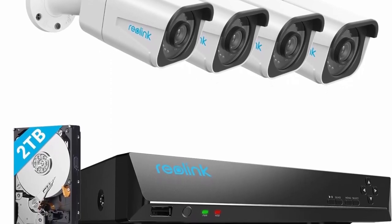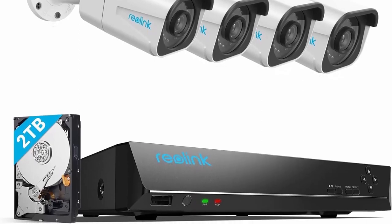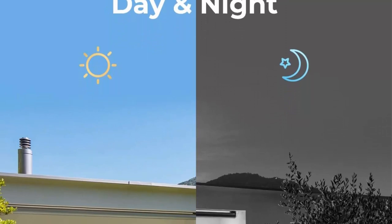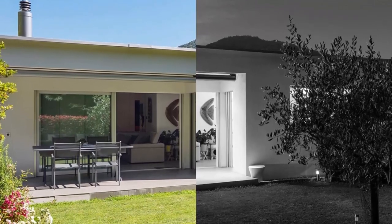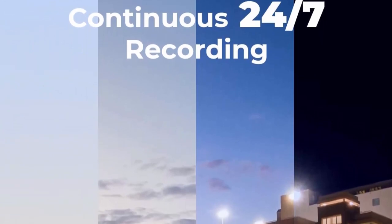Reolink 4K Ultra HD 8MP PoE camera delivers almost four times the clarity of 1080p. The complete camera system provides users vivid resolution even when digitally zoomed in. Any flaw or distortion encountered before has been eliminated, ensuring the highest quality view of your surroundings.